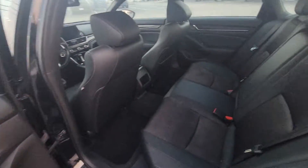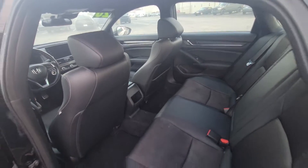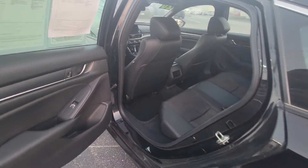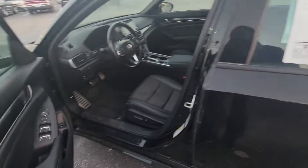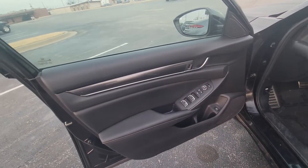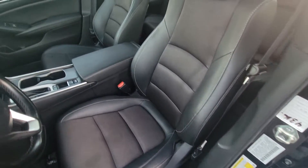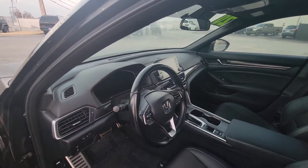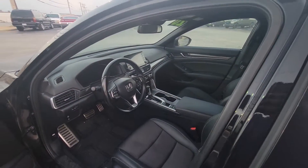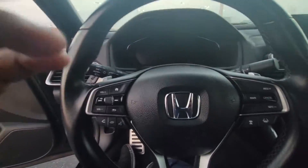Check it out. So like I said, you have this half cloth, half premium leather. I like this vehicle because you pretty much get a lot of the safety features.